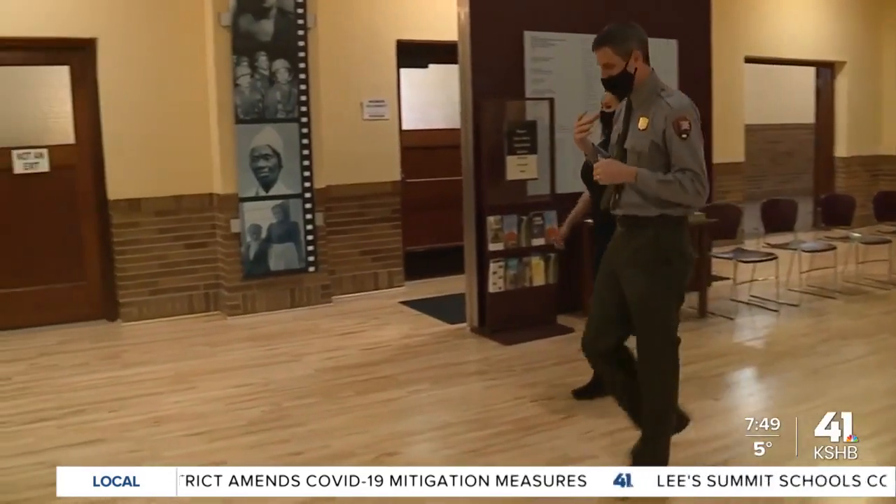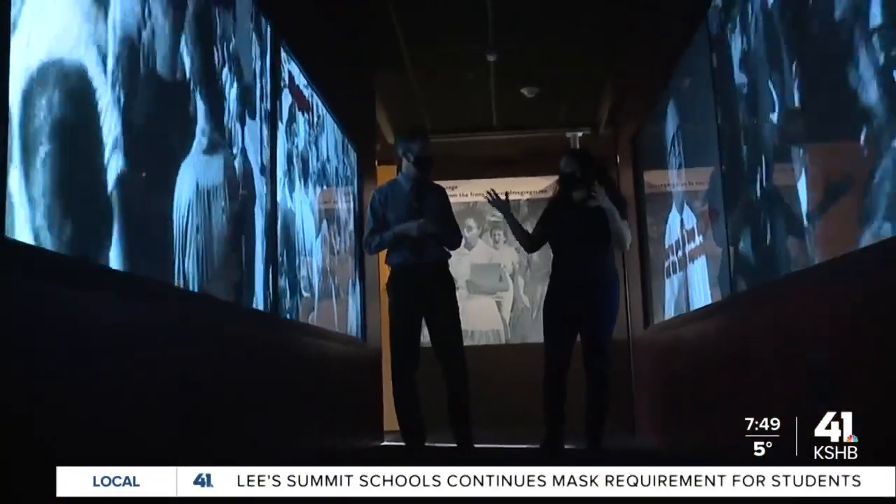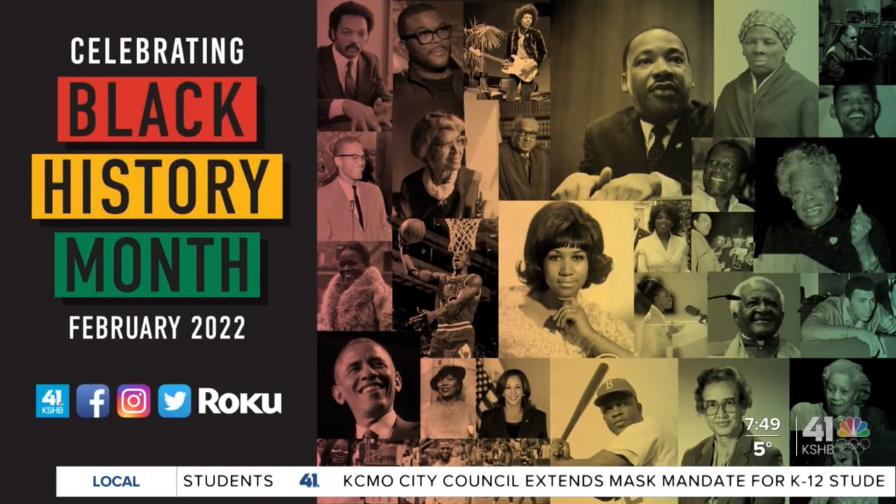So I encourage you to come on down and see for yourself. For One Tank Trips, Deja Jones, KSHB 41 News. Incredible. Deja, thank you so much for that story. For more on our Black History Month coverage, visit KSHB.com.